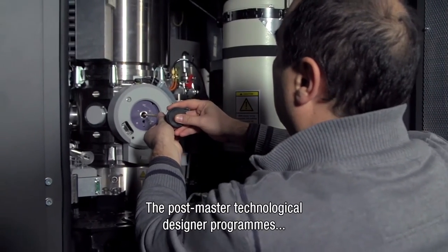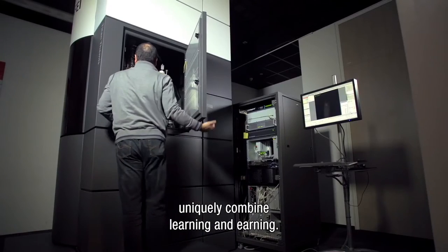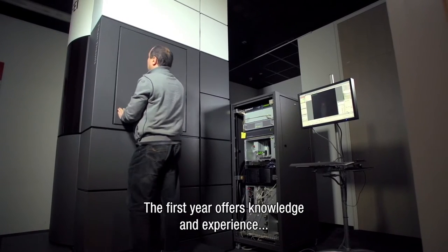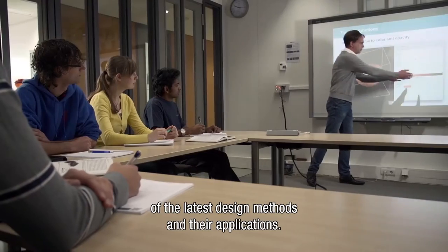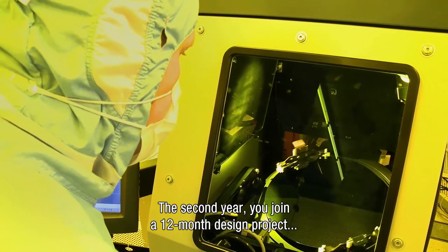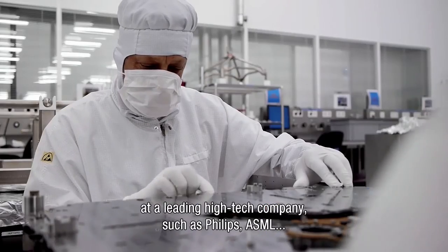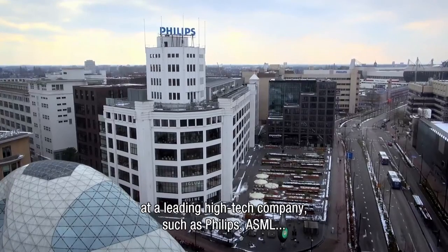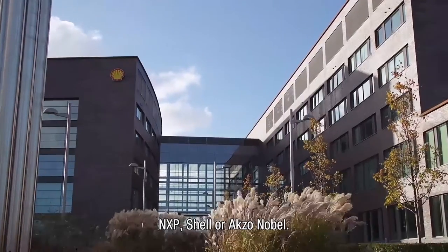The two-year Postmaster Technological Designer programs offer you a unique combination of learning and earning. In the first year, you gain extensive knowledge and experience of the latest state-of-the-art design methods and their applications. During the second year, you participate in a 10- to 12-month design project at a leading high-tech company, such as Philips, ASML, NXP, Shell or AkzoNobel.